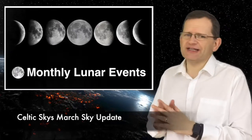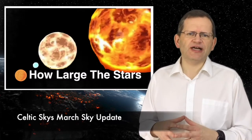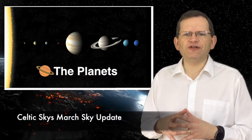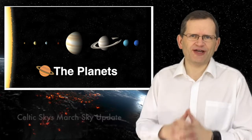This month we'll be looking at the regular lunar monthly events, the spring equinox and how Easter time is calculated. We will take a special look at the actual size of some of the nighttime stars, and finally we take a brief look at some of the visible planets. So without further ado, let's crack on.